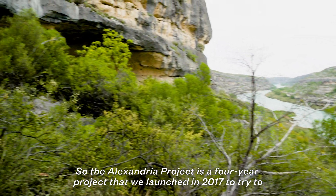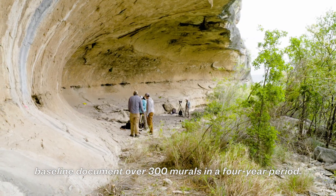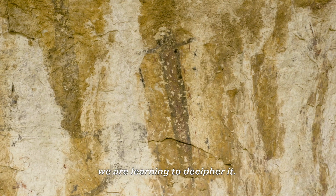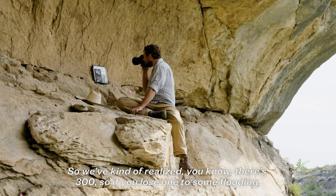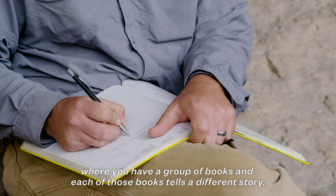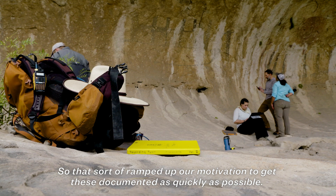The Alexandria Project is a four-year project that we launched in 2017 to baseline document over 300 murals in a four-year period. This art is not only incredibly unique across the world, but we've also discovered that we can understand it — we are learning to decipher it. We realized there are 300 sites, so if you lose one to flooding it seems not that big a deal, but we've discovered it's more like a library where each book tells a different story. If you lose one, you lose that story. That ramped up our motivation to get these documented as quickly as possible.